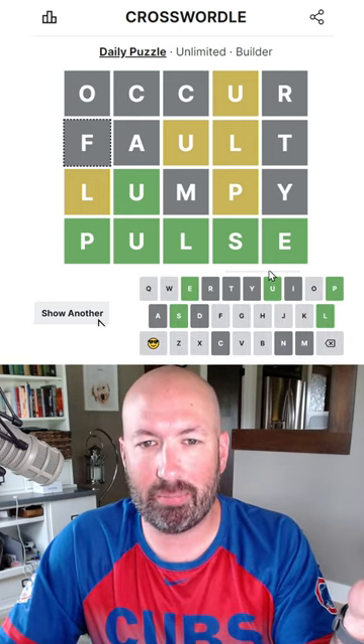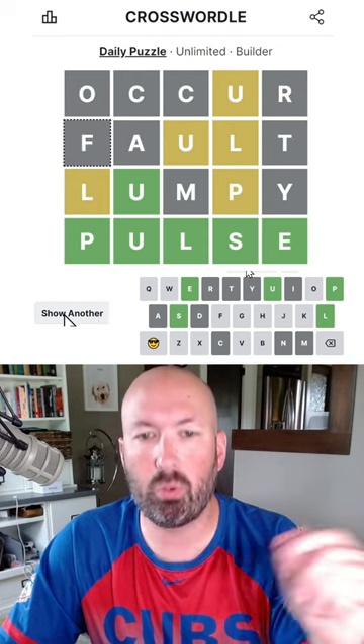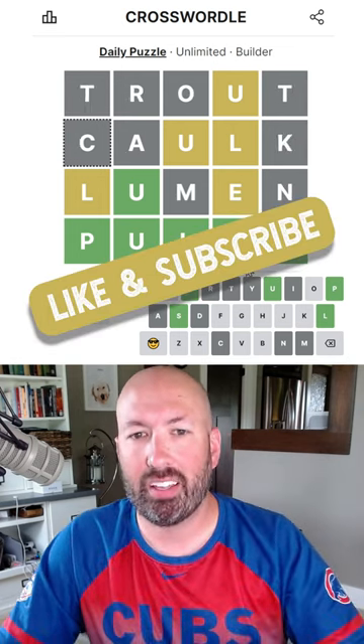In a minute 33. Occur would be good too. Fault would... they're all using lumpy — lumpy or lured. Interesting.